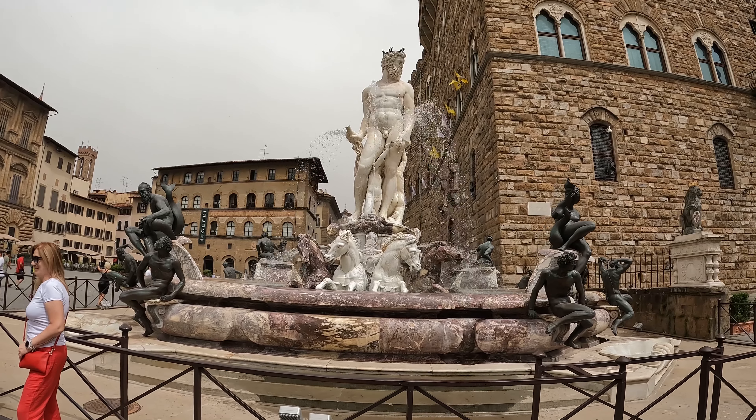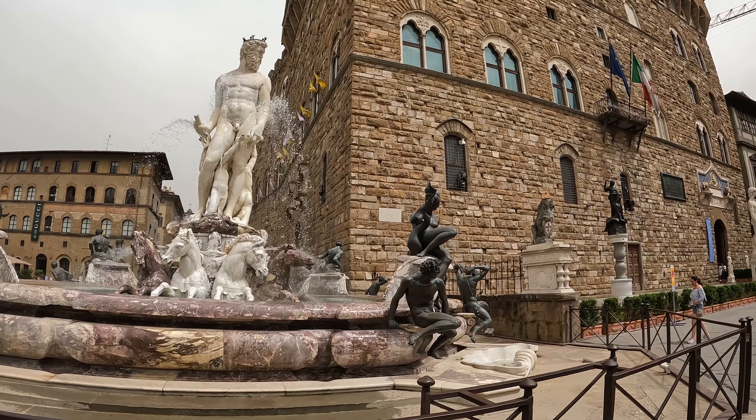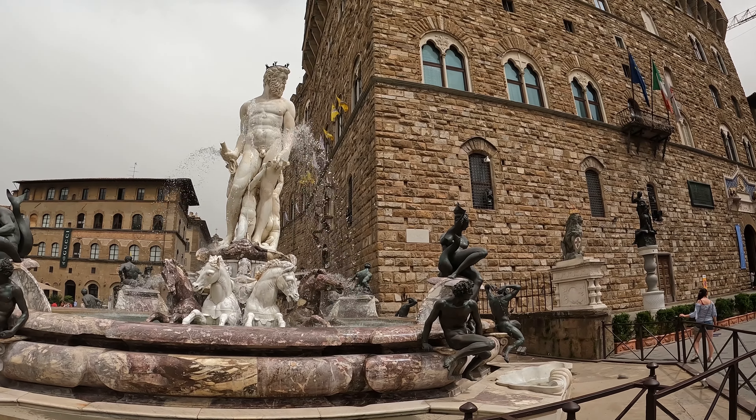This is the Fountain of Neptune — absolutely beautiful detail in it. I would love to be in that water right now.